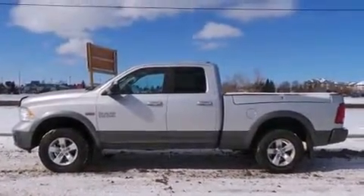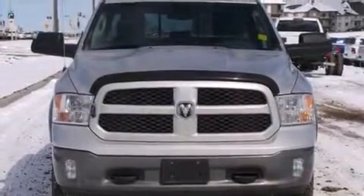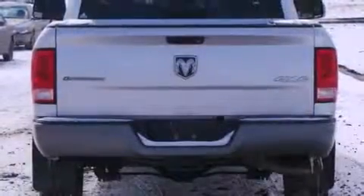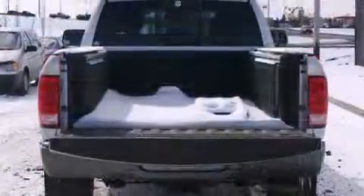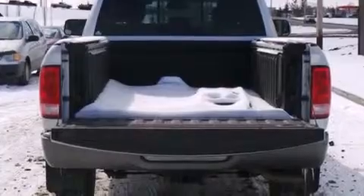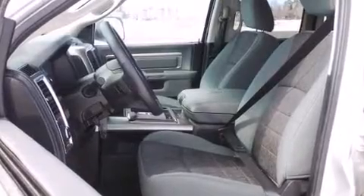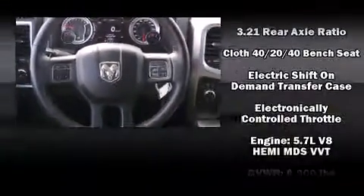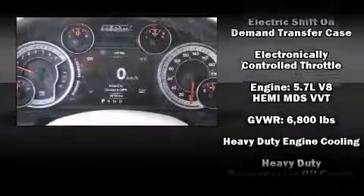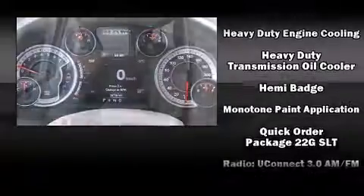A tachometer, a trip computer, and outside temperature display, power door mirrors and heated door mirrors, and one-touch window functionality. Safety equipment has been integrated throughout, including dual front impact airbags, head curtain airbags, traction control, brake assist, a panic alarm, and four-wheel disc brakes with ABS.